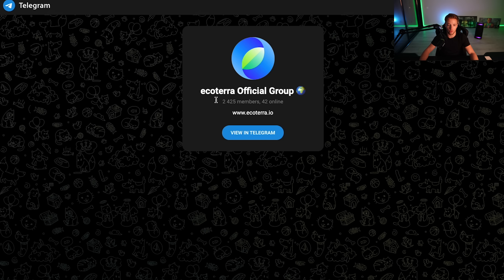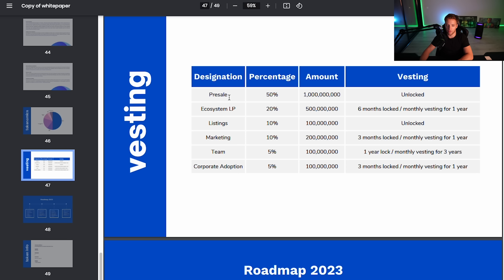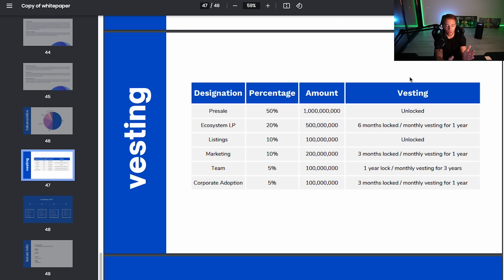On Telegram there are 2,400 members — still very small. They haven't started marketing yet; there are only 73 tweets. Looking at the vesting: 50% is unlocked for the pre-sale, 20% for the ecosystem LP which is 500 million, 10% for listing, 10% marketing, 5% team, and 5% corporate adoption. The pre-sale is fully unlocked.